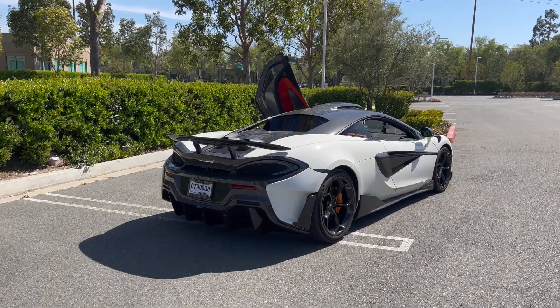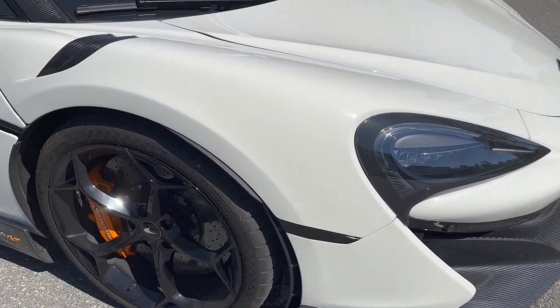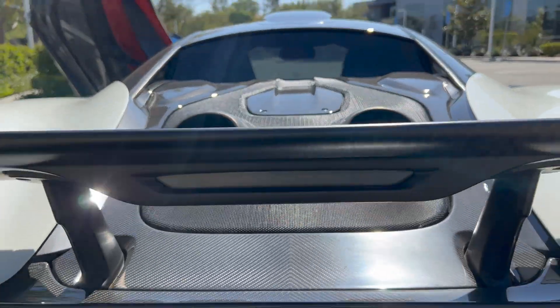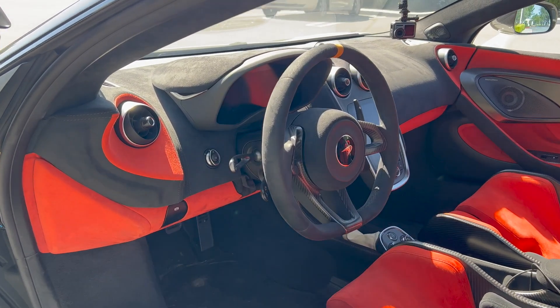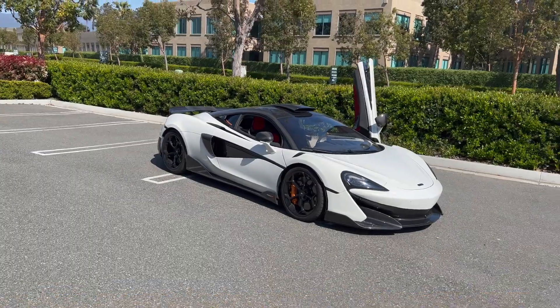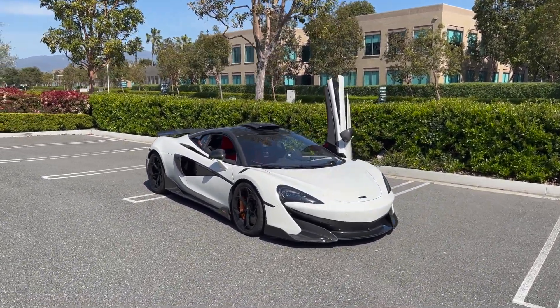The bucket seats on this thing are brutal, but the 600LT is a track-focused car so they'll definitely hold you in. I'm six feet tall and it's a little hard to get in and out. This one has a full exhaust, a tune, and a catless exhaust setup.